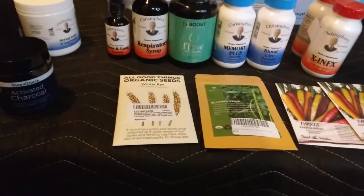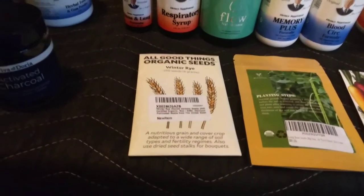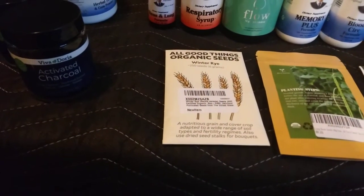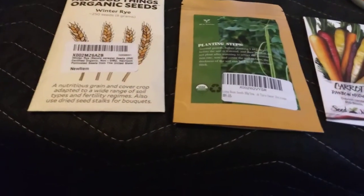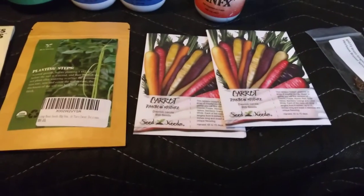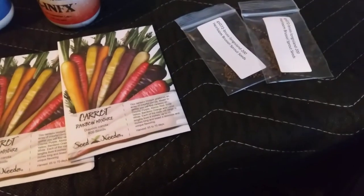So down here there's more seeds. We got a company called All Things Good Seeds and I found these organic seeds — I have some more coming. This is the Winter Rye and that was $4. Then I got a pack of the Long Bean Poles which was $3, two packs of carrots at $1.50, and two packs of the heirloom Brussels sprouts at $1.50.